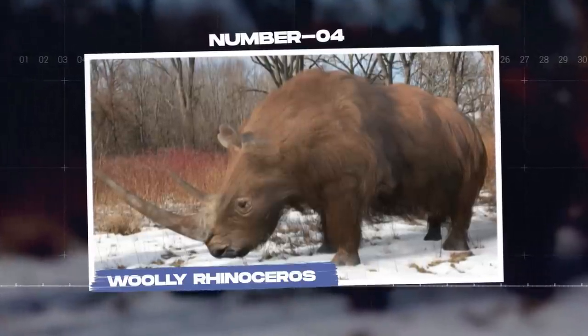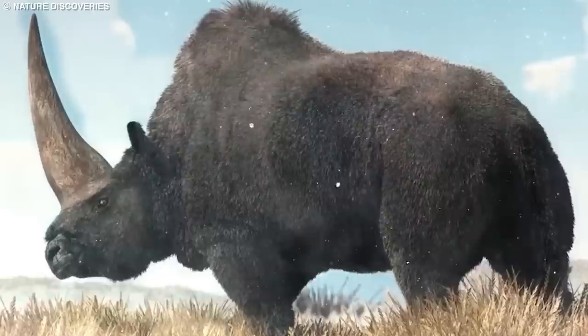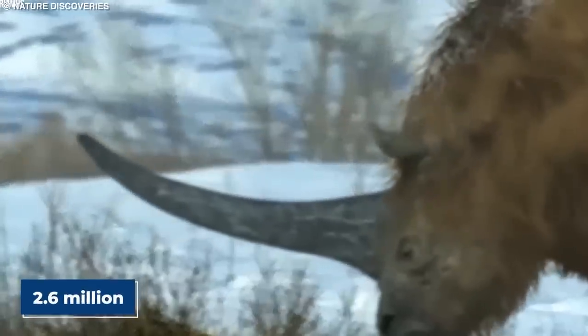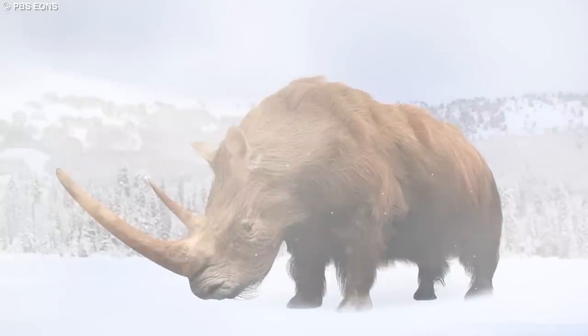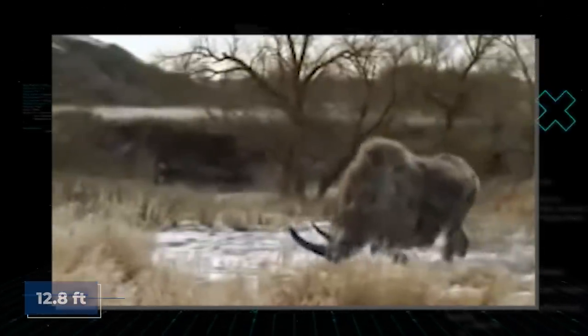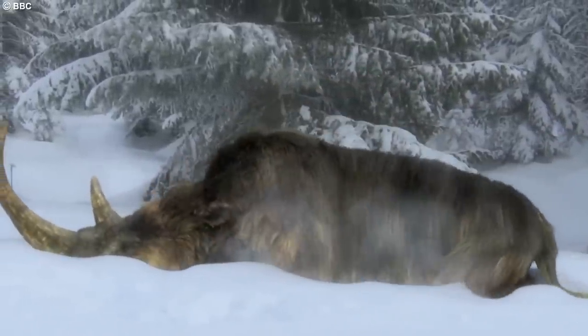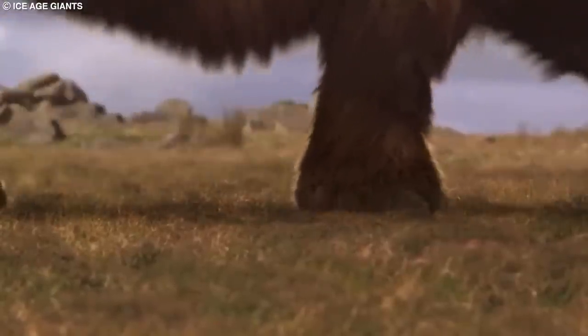Number 4: Woolly Rhinoceros. The woolly rhinoceros, Coelodonta antiquitatis, is yet another intriguing prehistoric animal found preserved in ice. These massive herbivores inhabited the cold, harsh environments of Europe and Asia during the Pleistocene epoch, approximately 2.6 million to 10,000 years ago. The woolly rhinoceros was an impressive creature, measuring up to 12.8 feet (3.9 meters) in length and weighing up to 4,500 pounds (2,041 kilograms). It was covered in a thick coat of fur providing insulation against the cold, and had a hump of fat on its shoulders which likely served as an energy reserve.